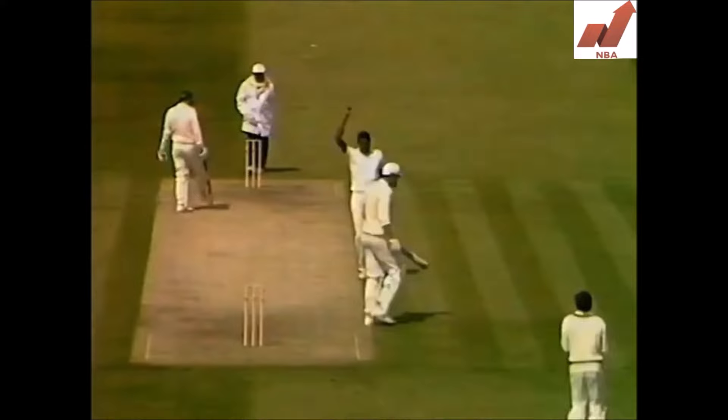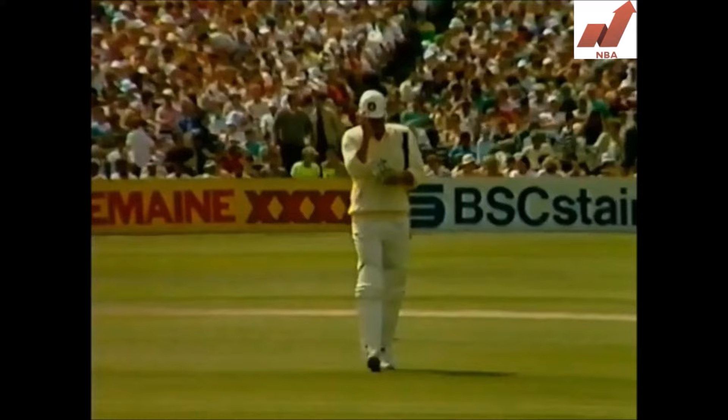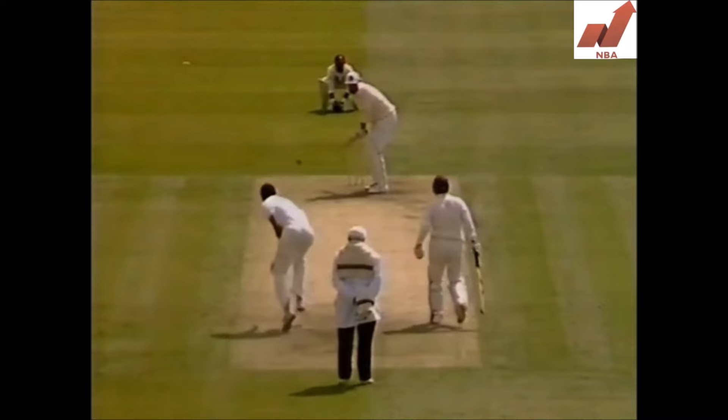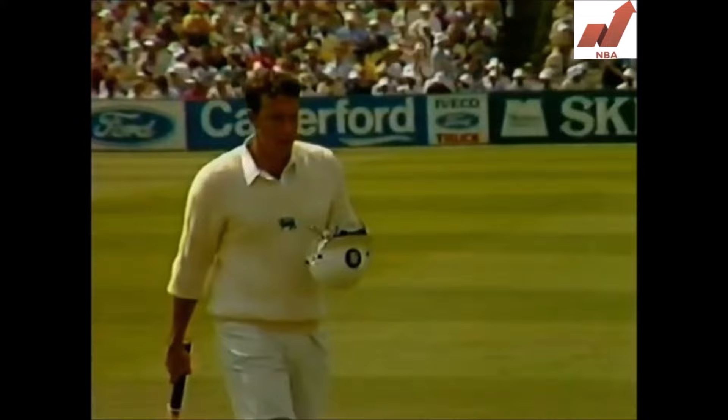Pringle caught at the wicket with a typical one-day dismissal, and there ends a very valuable innings from Pringle — caught by Dujon off the bowling of Walsh. Having got England just so far, there's the end of his innings of 39. A shot that Derek Pringle has used a lot in this innings to get singles down to third man, just getting a thin outside edge and a very simple catch for Dujon, but a very fine innings from Derek Pringle.